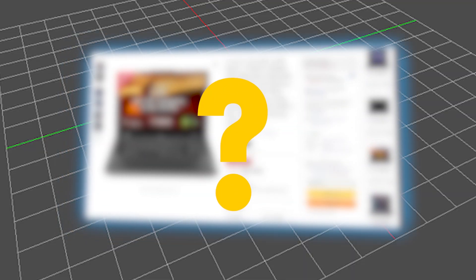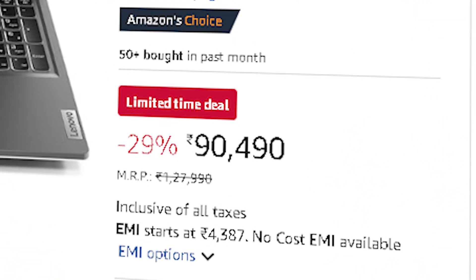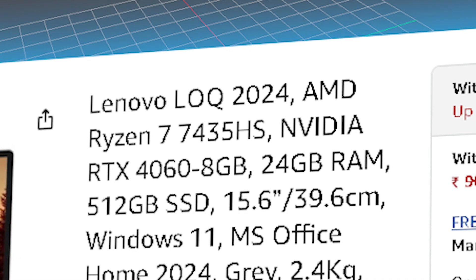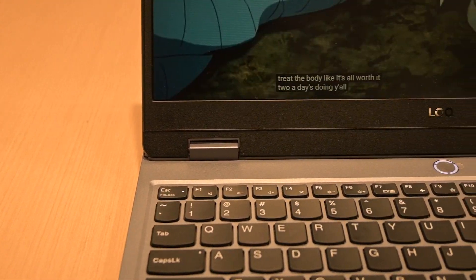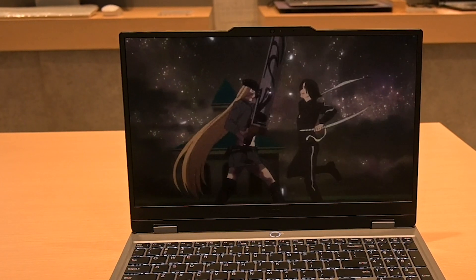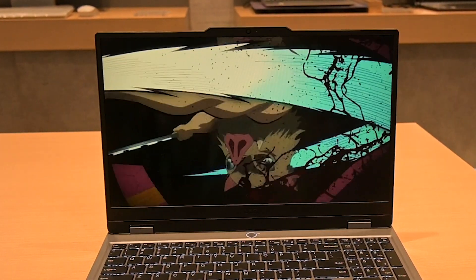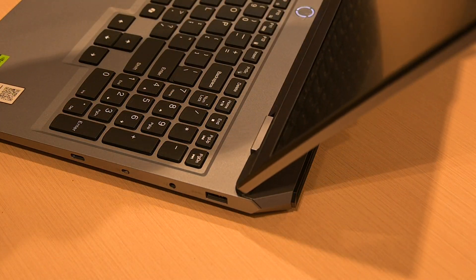The ₹90,000 to ₹1,30,000 range offers some of the most powerful contenders for Blender work. And we've now come to the laptop that outperforms even the pricier models in real-world Blender use — the Lenovo LOQ 2024, priced at ₹90,490, comes with AMD Ryzen 7 7435HX, 16GB of DDR5 RAM, and an RTX 4060 with 140W TGP. This laptop delivers faster Cycles rendering, smooth viewport navigation, and real-time ray tracing — all without breaking a sweat. Whether you're working with high-poly models, sculpting, or animations, it keeps up with demanding workloads, and thanks to its strong cooling system, performance stays consistent even during long renders.